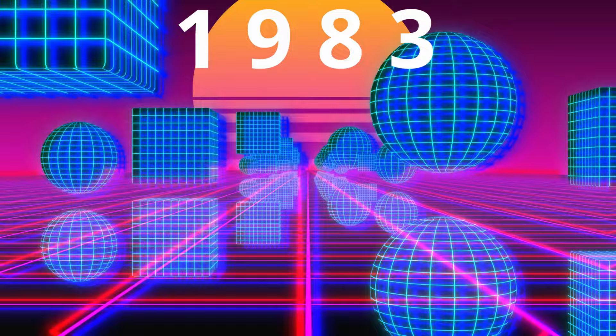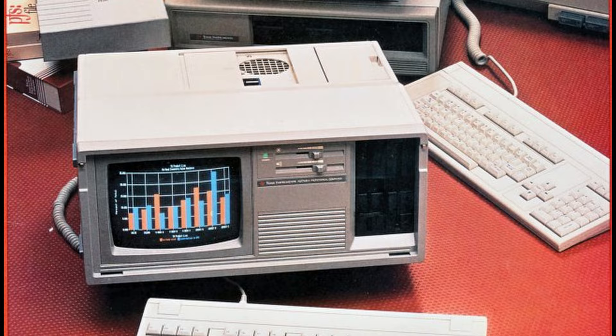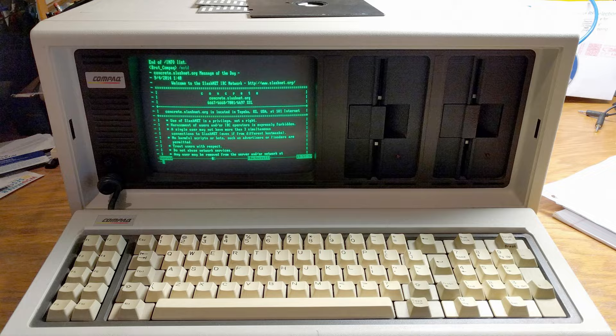1983 is an important year for the PC platform. It hadn't quite become the ubiquitous system of the everyman yet, but was selling well enough that many companies hoped to copy their success. These would be the first IBM PC clones.